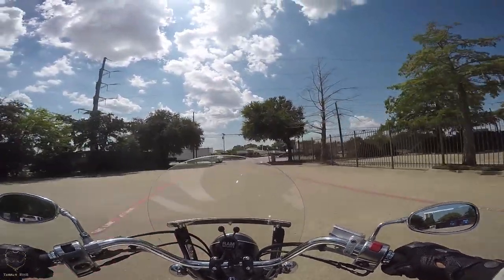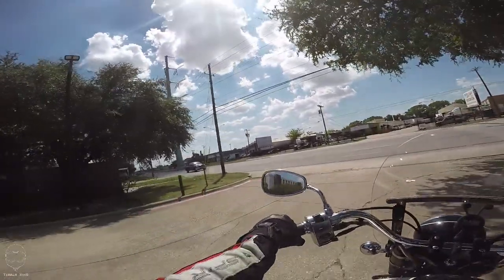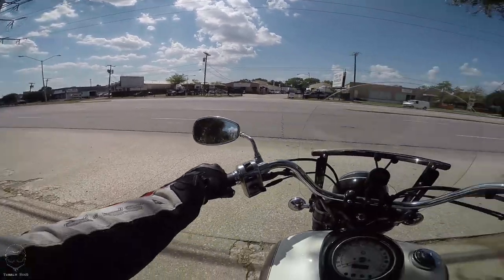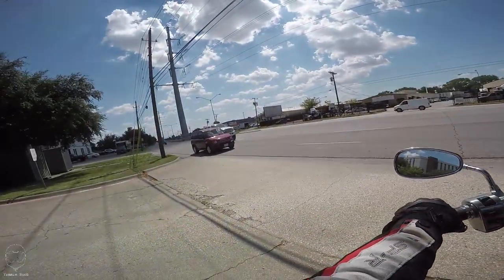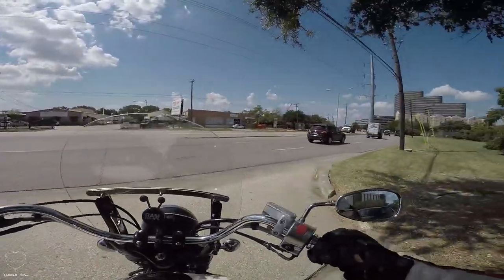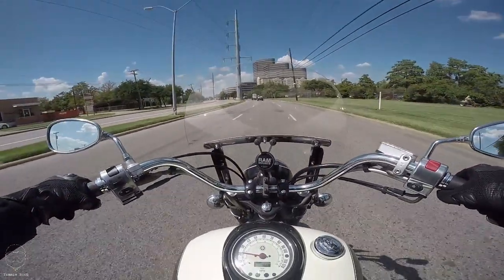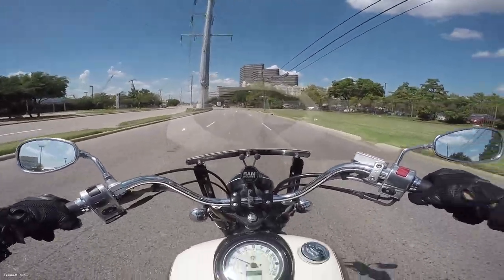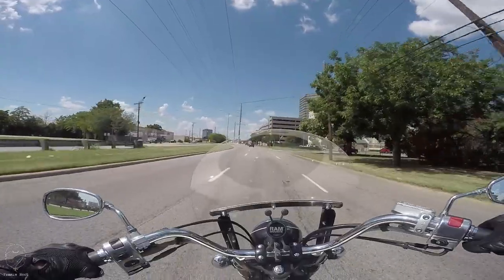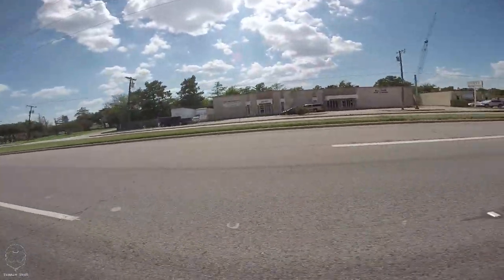Oh, this is the craziest thing I have ever ridden. What's going on guys — we are on a Yamaha, it's an 1100 cruiser. Big girl, big boy — this thing weighs like 600 goddamn pounds. I feel like a motorcycle cop.